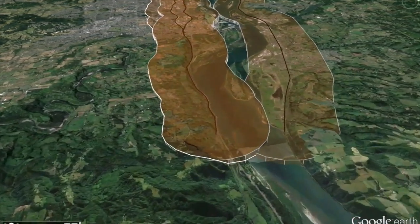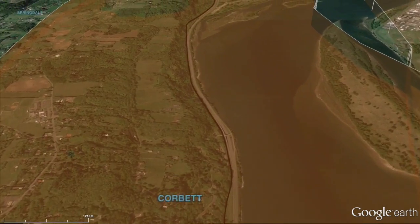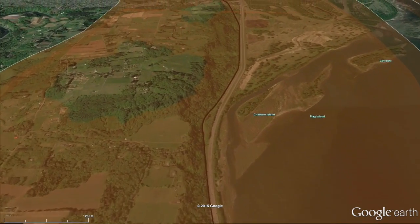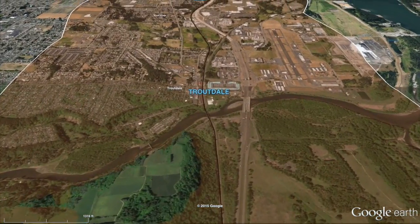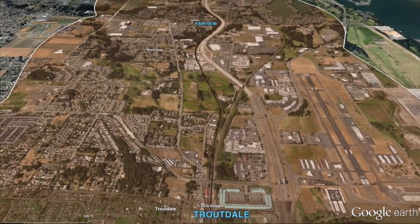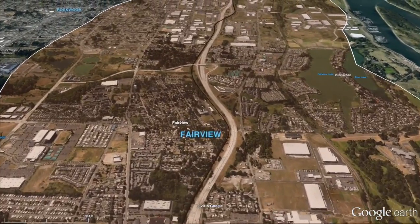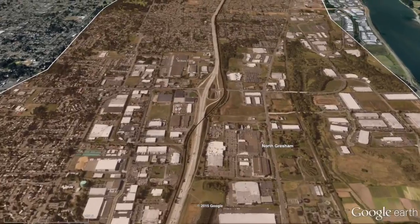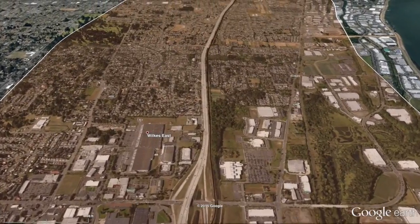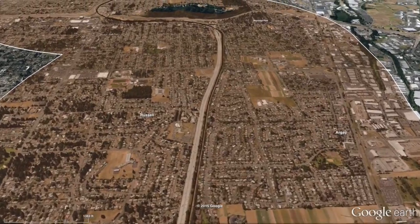Right now we're flying over one of three potential routes Pemina Pipeline Corp. could use to transport propane to a proposed export terminal at the Port of Portland's Terminal 6. The company maintains its facility poses no real risk to the community, but it has yet to address rail safety in any detail, and that's one of the main concerns of residents who live along the supply routes the company could be using.